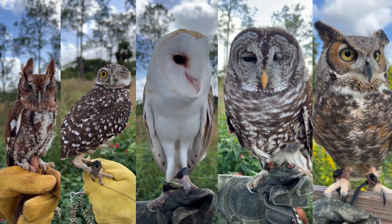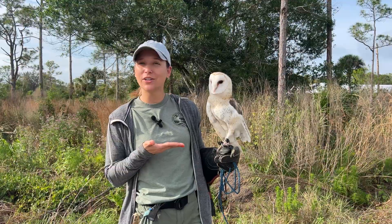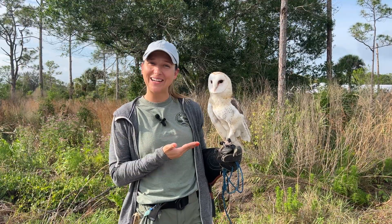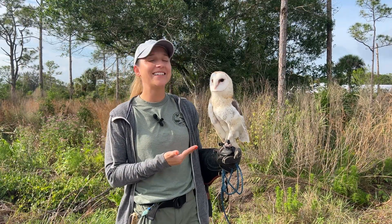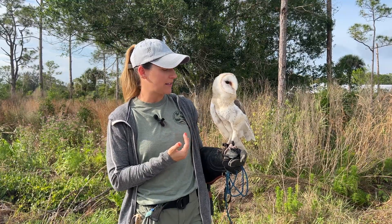So there are a couple of different ways that you can differentiate the different species of owls that live in Florida. Let's start with the elephant in the room — right here we have our barn owl. This is Jacques and he is one of our animal ambassadors that lives here.